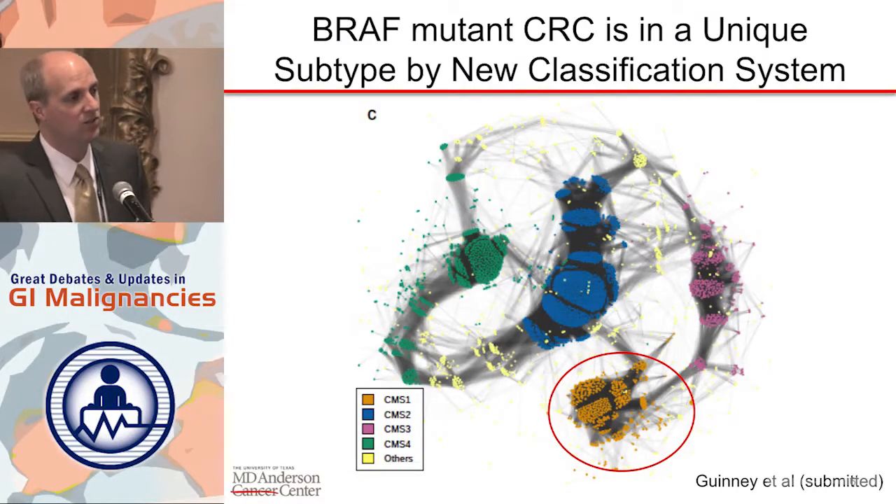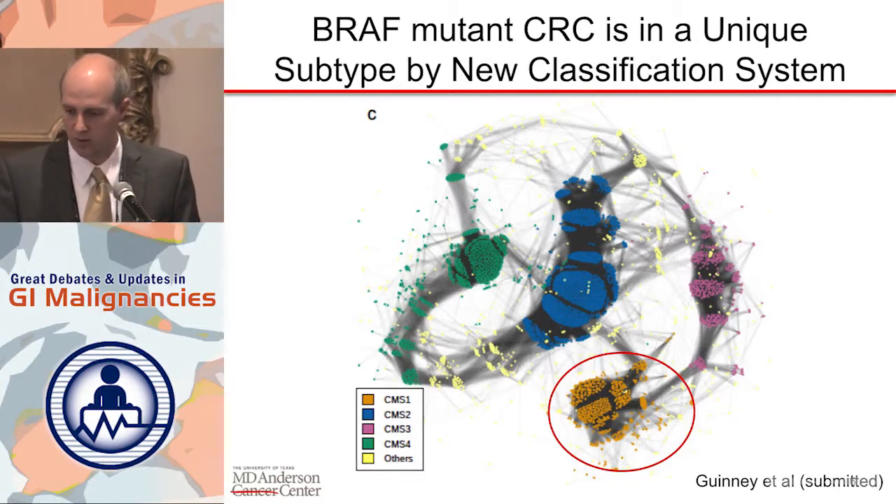We've always known something's different about the biology, and now with molecular testing we've understood that many of these patients have this BRAF mutation. We saw the data about very poor overall survival — 10 months versus 35 months in this series, a hazard ratio of 10 — so that's why we say test for BRAF mutation. On a molecular basis, there's a very exciting new classification system that really places these tumors in a very unique population.